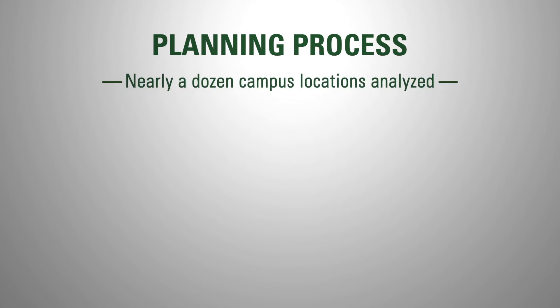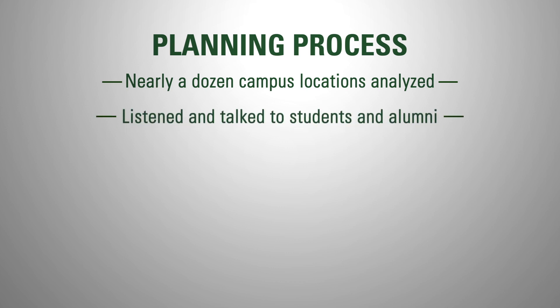During the planning process that was initiated last year, nearly a dozen campus locations were analyzed and potential impacts were considered. We listened and talked with students and alumni who were passionate about preserving the excellence of our Arabian horse program. When they said we were moving too quickly, we slowed down to reevaluate all of our options, goals, and timeline.